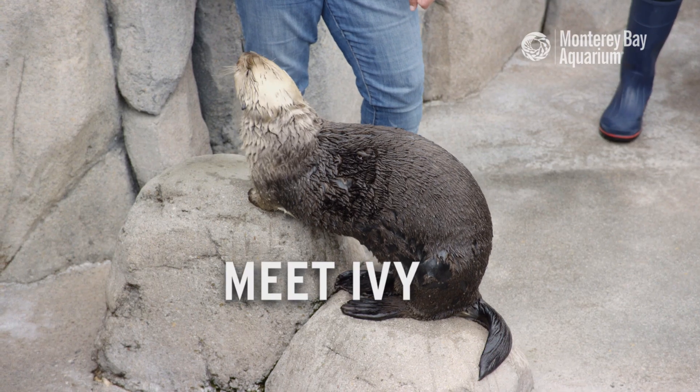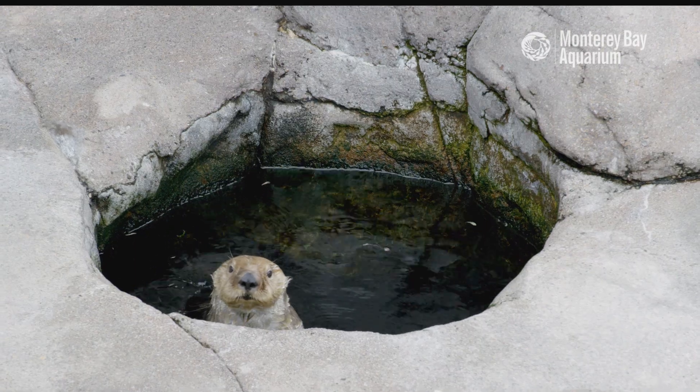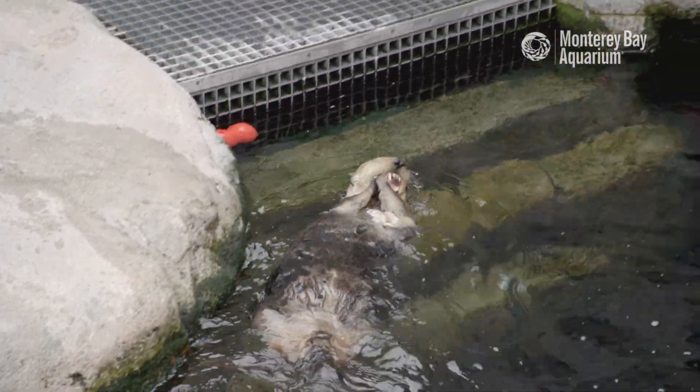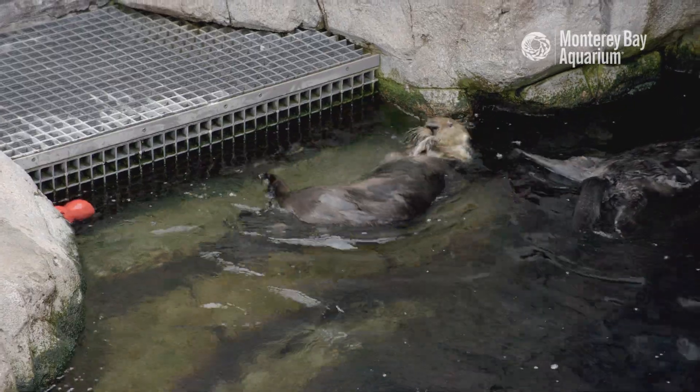Hi everyone and welcome to the Monterey Bay Aquarium Sea Otter Exhibit. Sea otters are known for their playful antics and Ivy is here to show us how it's done. With bright blonde fur, a big wide nose, and a distinctive blonde spot on her belly button, Ivy's impossible to miss when she's on exhibit.